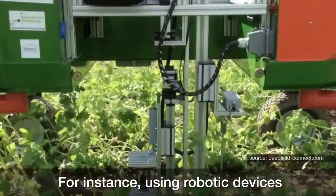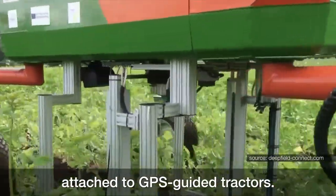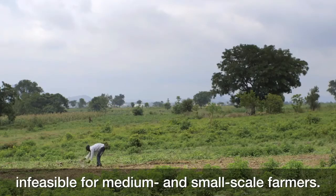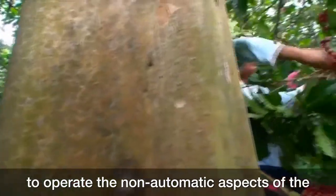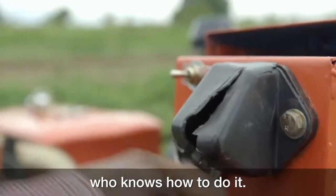For instance, using robotic devices attached to GPS-guided tractors. However, solutions like these may be economically infeasible for medium and small-scale farmers. These farmers lack the scale to afford that sophisticated machinery, lack the knowledge to operate the non-automatic aspects of the machines, and lack the resources to hire a person who knows how to do it.